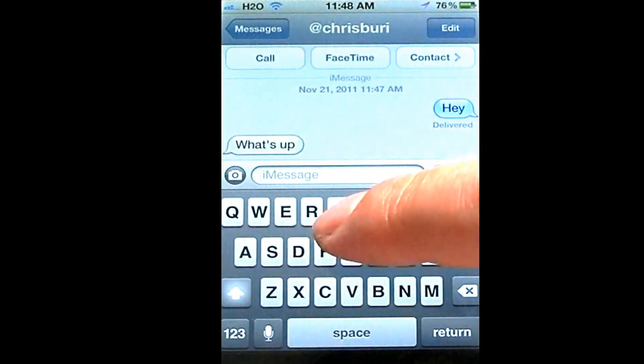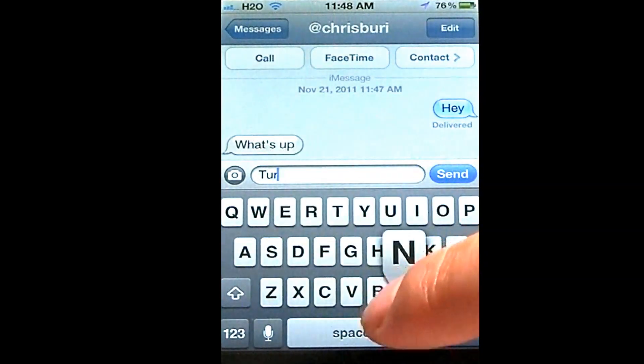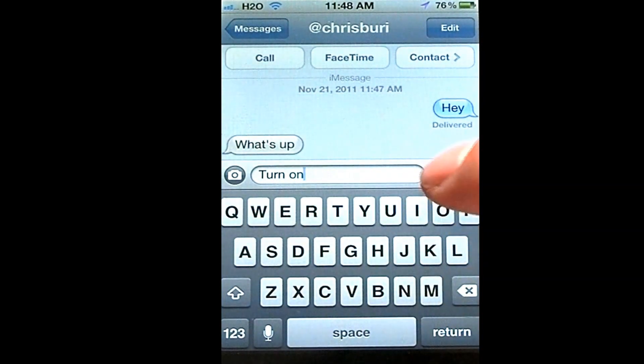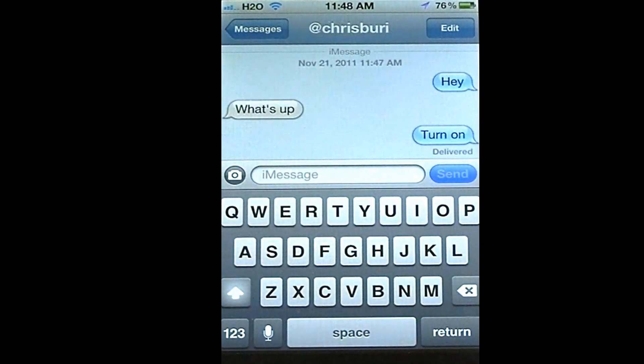I'm going to tell him to turn his on. That still says 'Delivered,' so I'm going to give him a second to turn his on. And then I'll send him another text and you'll be able to tell when it's been read.